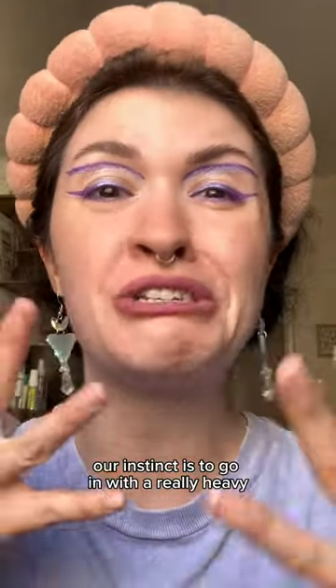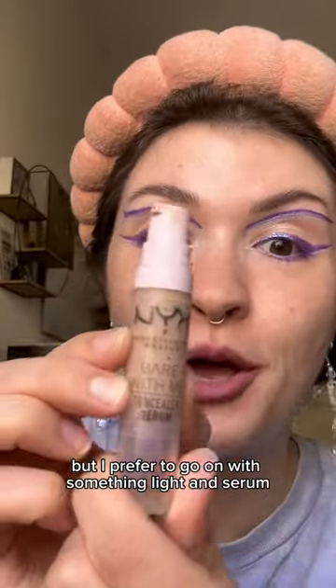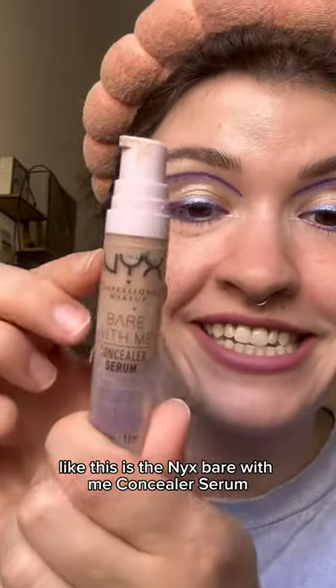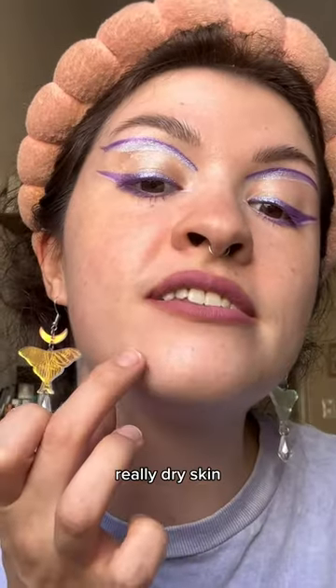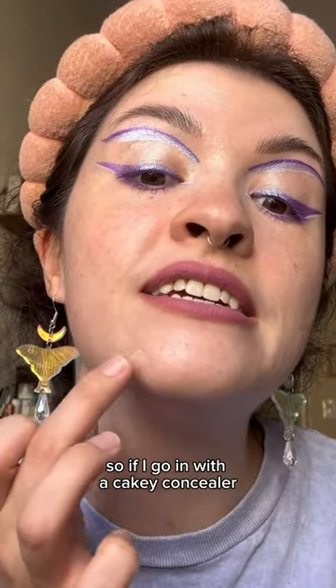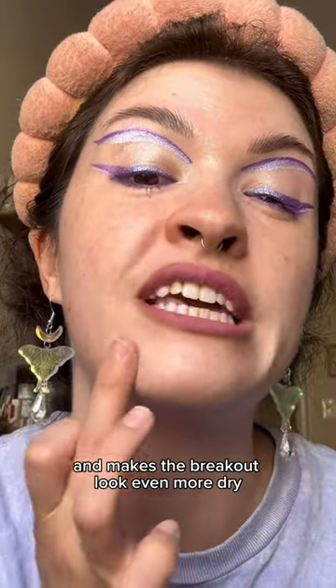Sometimes when we get a breakout, our instinct is to go in with a really heavy, high-coverage concealer, but I prefer to go in with something light and serum-like. This is the NYX Bare With Me Concealer Serum, and the reason I prefer this is because I have really dry skin, so if I go in with a cakey concealer, it just draws attention to the texture on my skin and makes the breakout look even more dry.